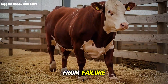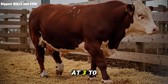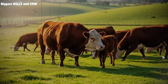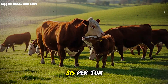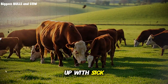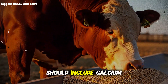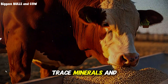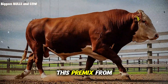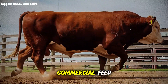Here's the part that separates success from failure: you need to add a mineral and vitamin pre-mix at 3 to 5% of the total formula. Don't skip this. I've seen ranchers try to save $15 per ton by eliminating minerals, and they end up with sick cattle and terrible conversion rates. The mineral mix should include calcium, phosphorus, salt, trace minerals, and vitamins A, D, and E. You can buy this pre-mix from any feed supplier for a fraction of what you'd pay for complete commercial feed.